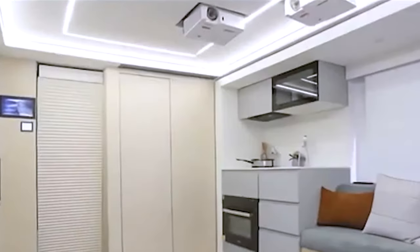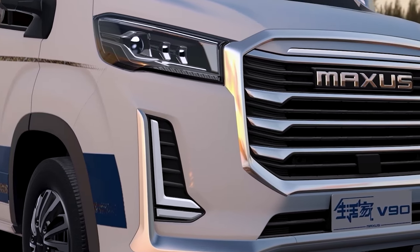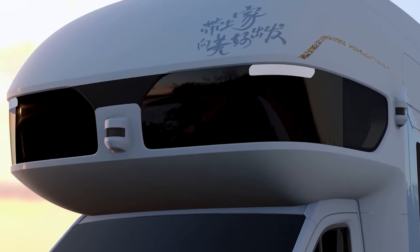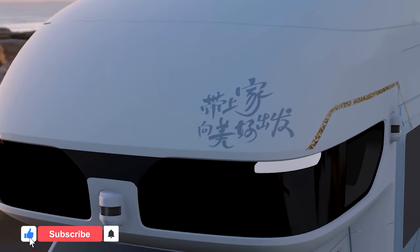You will also find a study room with picturesque huge windows and ample space for storing all your furniture and essentials. The V90 Villa Edition starts at just over $413,000, making it one of the most extravagant RVs.